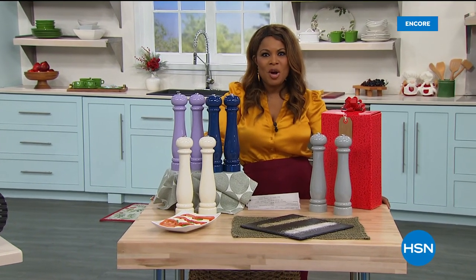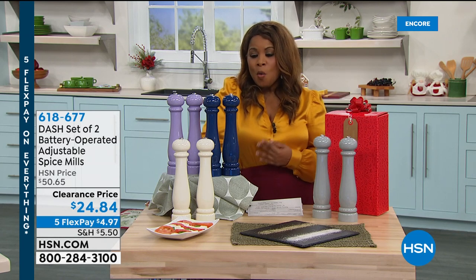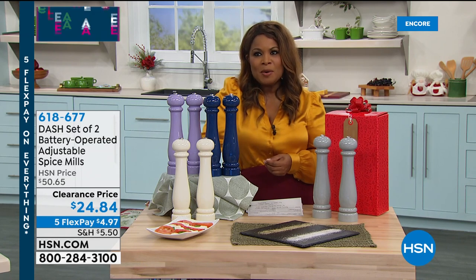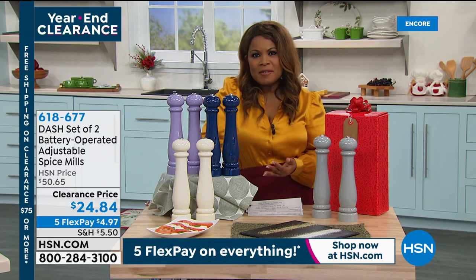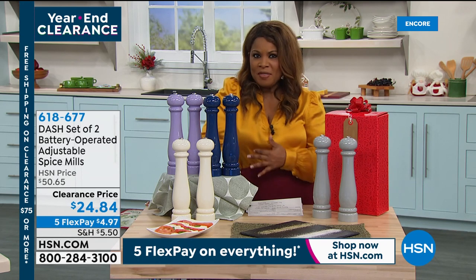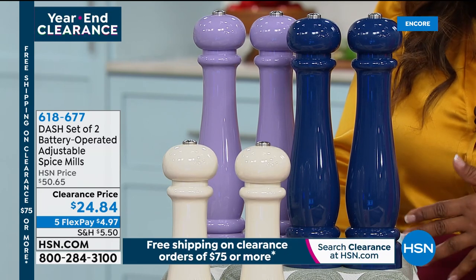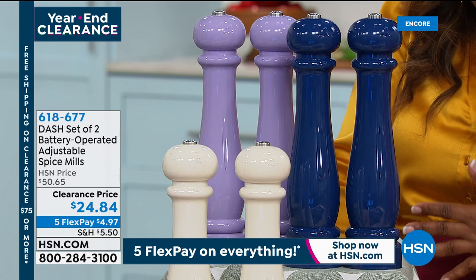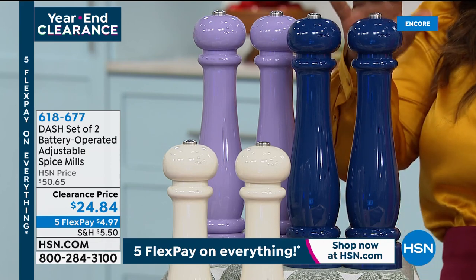Happy Christmas Eve to you. My name is Marlo and you're watching HSN. We're so glad to have you here. This is our annual kitchen clearance event and we've got a big day ahead. We're now going to offer you a chance to have all of your spices, salts, and peppers on your dinner table or available as a gift the way major restaurants do. Look at these gorgeous battery-operated adjustable spice mills by Dash. They require six AAA batteries, not included, and stand about 12 inches in height.